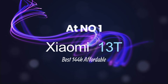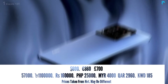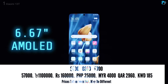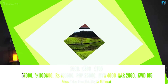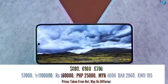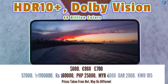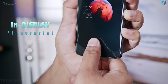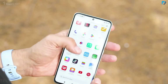At number one, Xiaomi 13T — this is one of the best highest value-for-money smartphones. It has a 6.67-inch AMOLED display with 144Hz fast refresh rate for gaming. The display has 1.5K resolution with 446 PPI pixel density. It also has HDR10+ and Dolby Vision support, an in-display fingerprint sensor, and 2600 nits peak brightness, providing a very clear view in outdoor conditions.